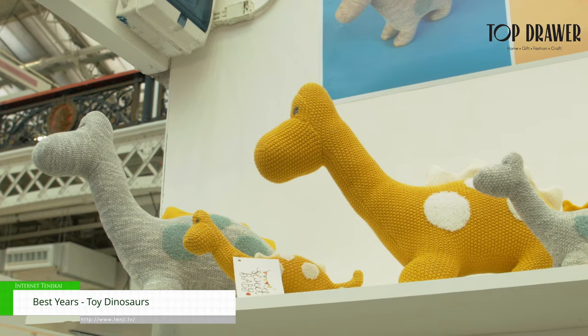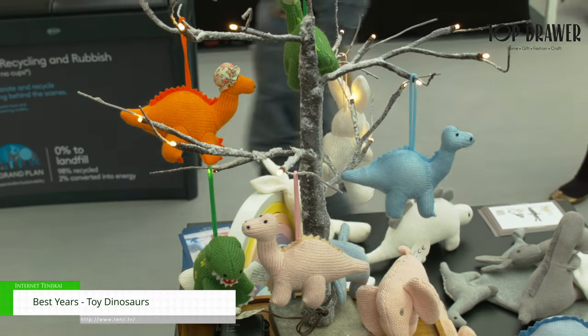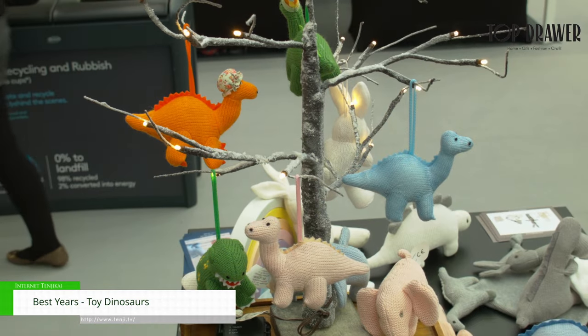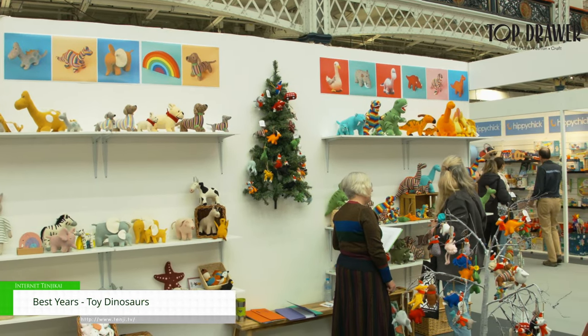Our knitted dinosaurs are available as rattles and as toys, as Christmas decorations and as baby toys. Prices range from £10 all the way up to £200 for a huge T-Rex — it's actually not life-size, it's toddler size. £200 for a huge T-Rex — every home should have one.